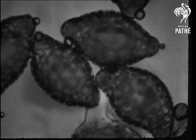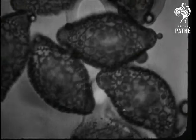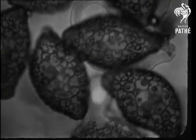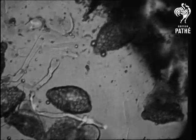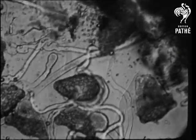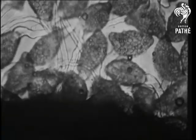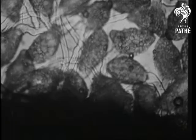Each pollen grain contains a life germ. And when it's brought into contact with a mother flower, a new life begins. These remarkable pictures are magnified 100,000 times. A six-foot man magnified the same number of times would be 130 miles high and his feet 17 miles long. You'll realize then how tiny these living cells really are.